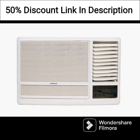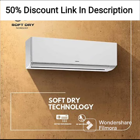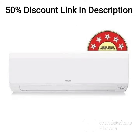In conclusion, the Hitachi 1-ton 5-star inverter split AC copper dust filter 2021 model RAPG512HEA white is a highly efficient, durable, and convenient air conditioning unit that provides excellent value for money. Its advanced features, energy efficiency, and ease of use make it a great choice for anyone looking for a reliable air conditioning solution.